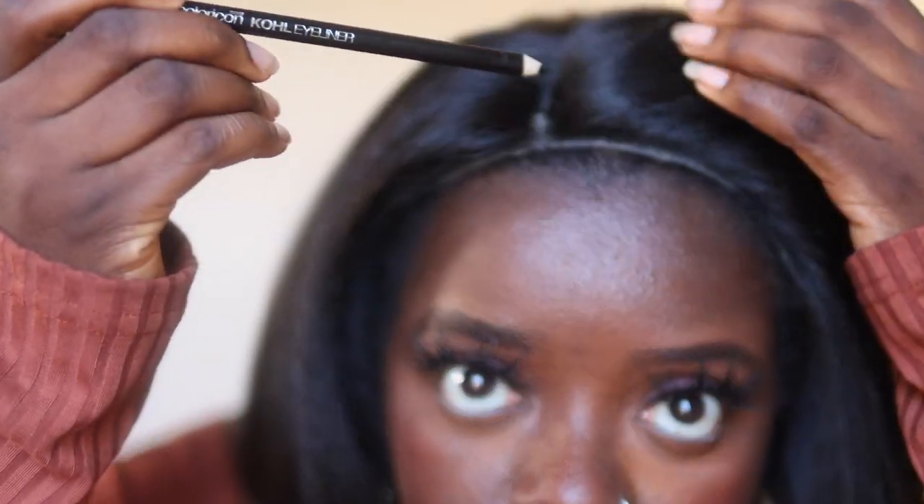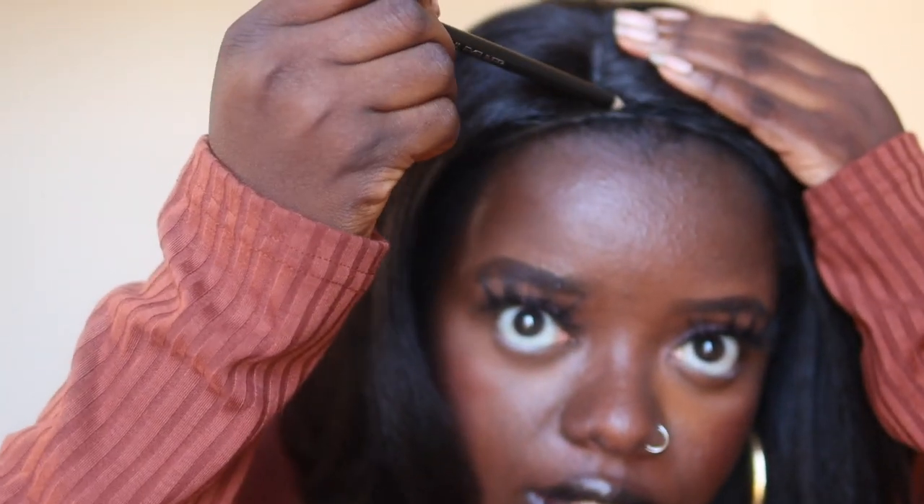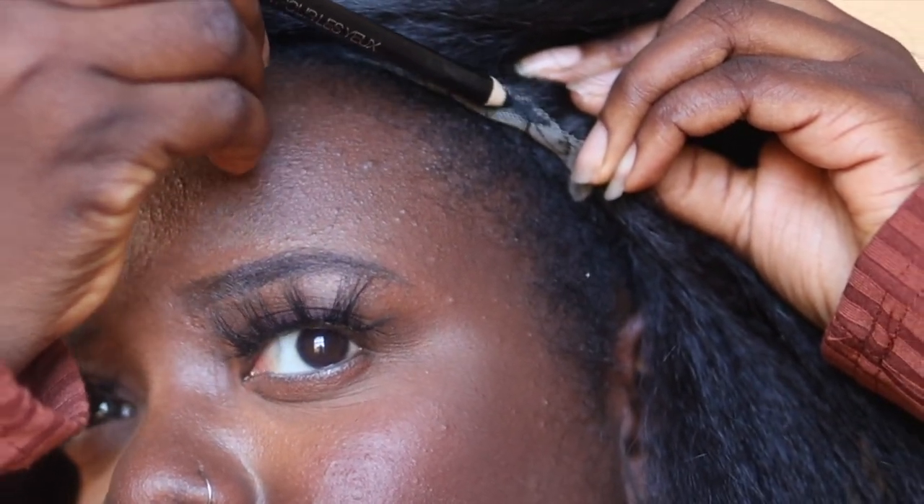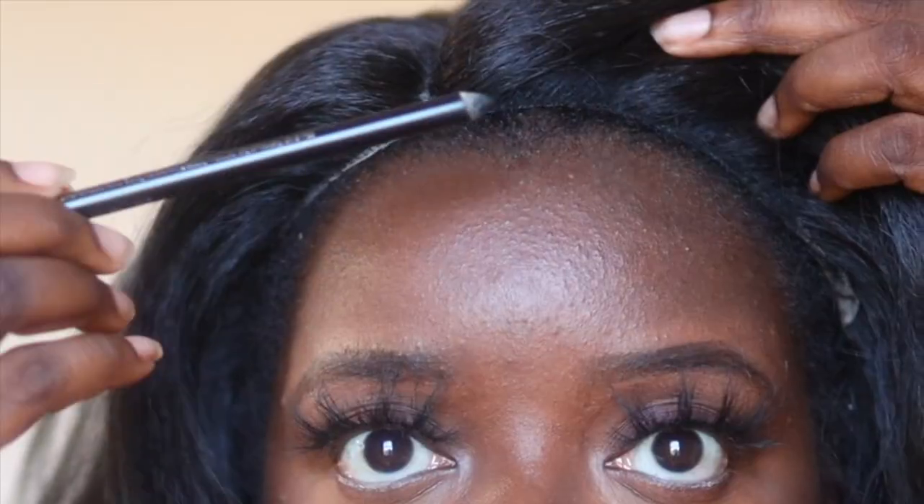Instead, do what I'm about to show you. I'm taking this Wet n' Wild Kohl Eyeliner — I like Kohl eyeliners because they go on very smoothly, and this one was super affordable, I'm pretty sure it was no more than $2 on Amazon. It'll be linked in my description box. Sometimes I use dark brown, sometimes I use black — it just depends on how I'm feeling that day. But I'm using black today and you can just fill this in. You don't have to stress yourself trying to pull this lace to your edges if you don't want to. You can also color in underneath the lace if you feel like it's prone to flip up. Y'all see the difference — this is with the eyeliner and this is with no eyeliner.